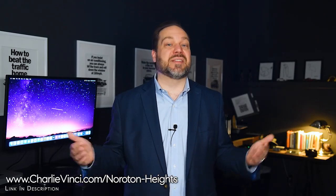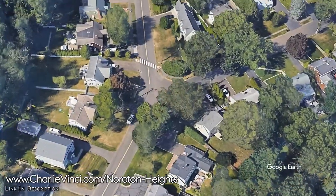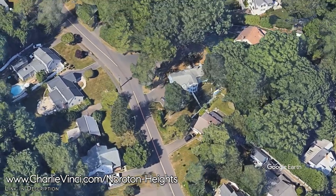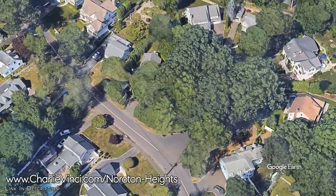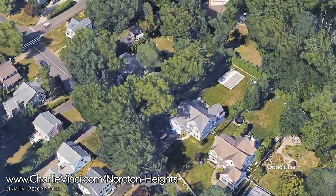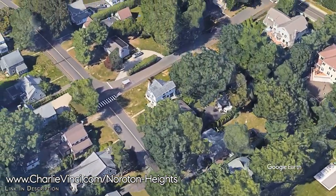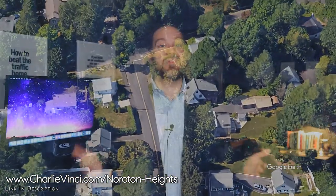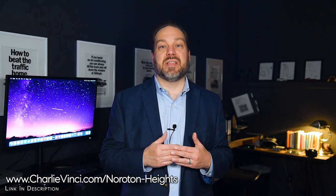The homes in Noroton Heights vary in style, with everything from colonials to Cape Cod to more contemporary designs. Some homes boast spacious yards ideal for families or gardening enthusiasts. However, the lots are smaller than you'd expect in Northern Darien. The neighborhood's well-maintained sidewalks and streets are an excellent example of suburban living and enhance the walkability of the area.